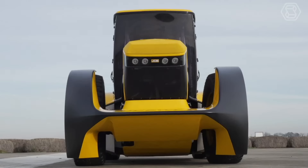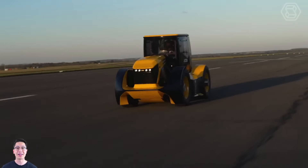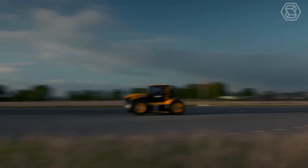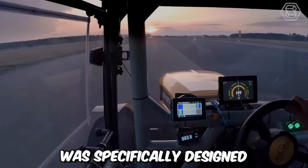In front of you is officially the fastest tractor in the world — the JCB Fastrac. It reaches a top speed of 247.47 km/h, with an average speed of about 217.569 km/h. This tractor was specifically designed to achieve a world record.